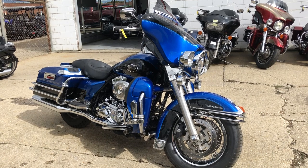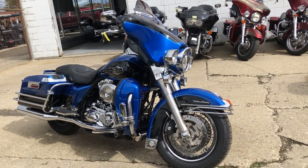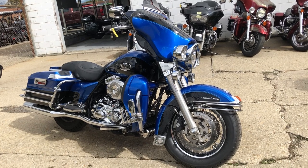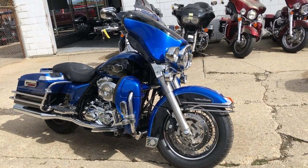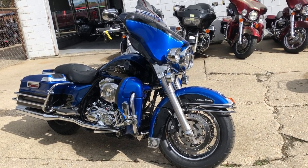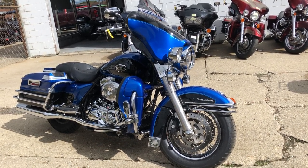Check out this bike and 600 other used motorcycles at ApprovalPowerSports.com, where we have over 300 used Harleys. We have financing programs for everybody — good credit, no credit, bad credit. We got a program to get you riding, and it's real easy.